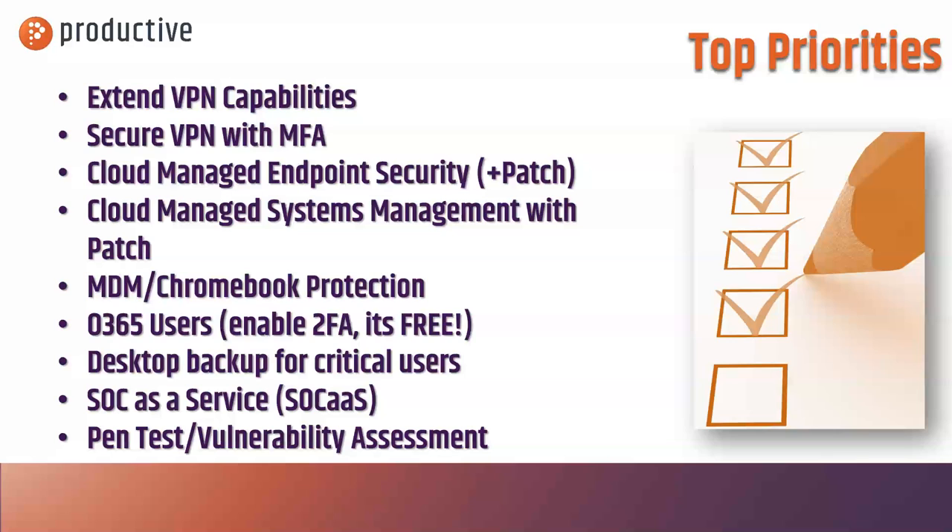Next: cloud-managed endpoint. If you're not using that already, now is a great time to be thinking about it because you can get visibility into what's going on on those machines that are outside of the network. You can make policy changes, respond to alerts, and do a lot more. Many cloud-managed endpoint systems now include patch management, which is great to stay on top of because vulnerabilities still exist and hackers are at an all-time high.